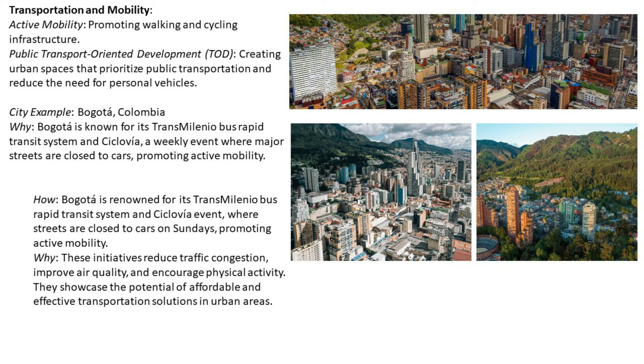Number nine: transportation and mobility. Active mobility promotes walking and cycling infrastructure. Transit-oriented development (TOD) creates urban spaces that prioritize public transportation and reduce the need for personal vehicles. City example: Bogotá, Colombia. Bogotá is known for its TransMilenio Bus Rapid Transit system and Ciclovía, a weekly event where major streets are closed to cars, promoting active mobility.